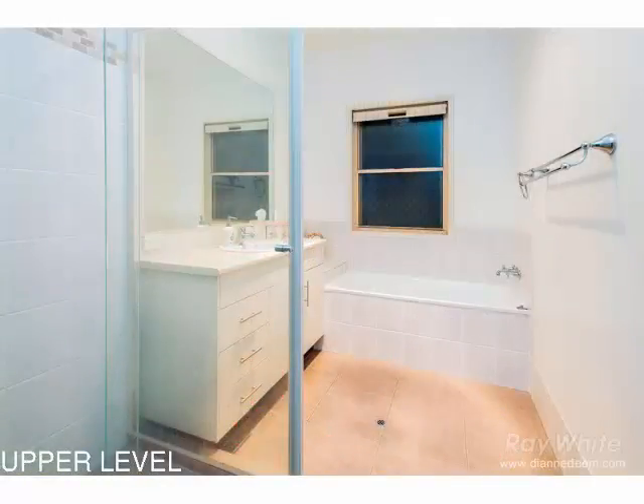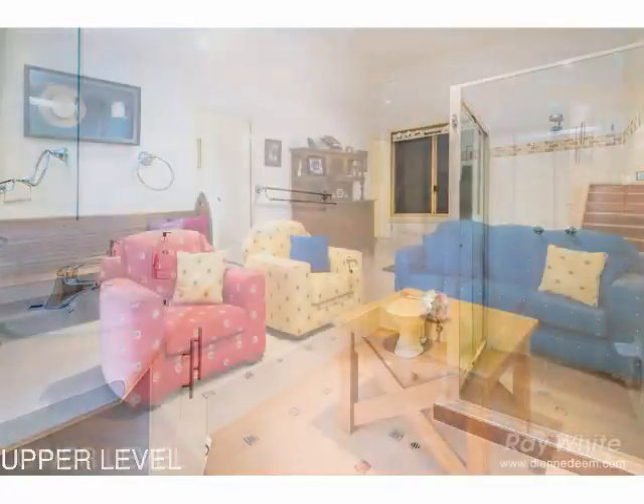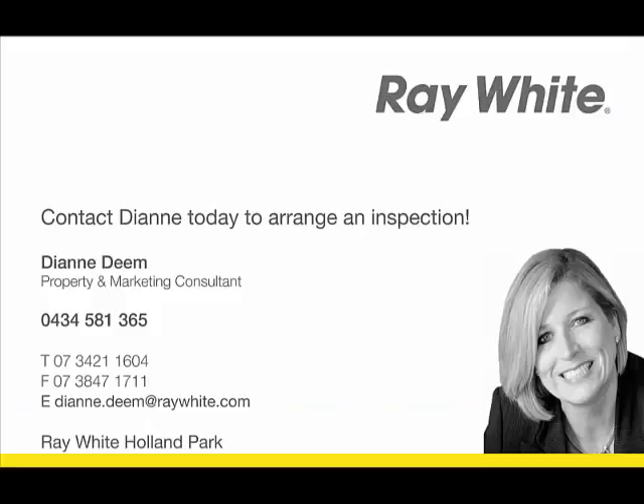A clever design over three spacious levels, this home would suit a multitude of family situations — teenage retreat downstairs, possible dual living for extended families, run your business downstairs, or just room to grow.